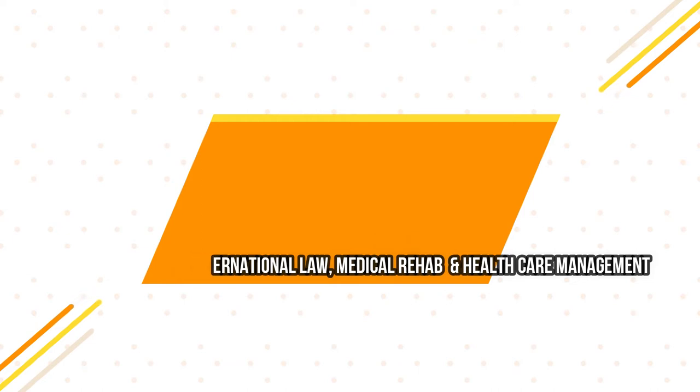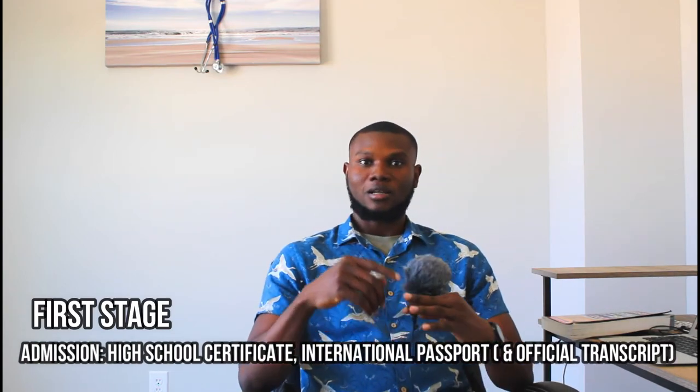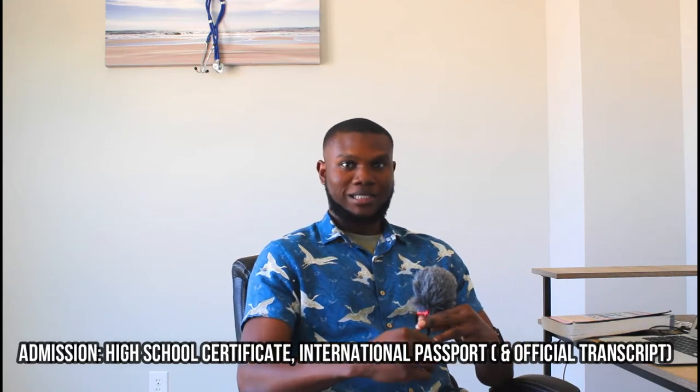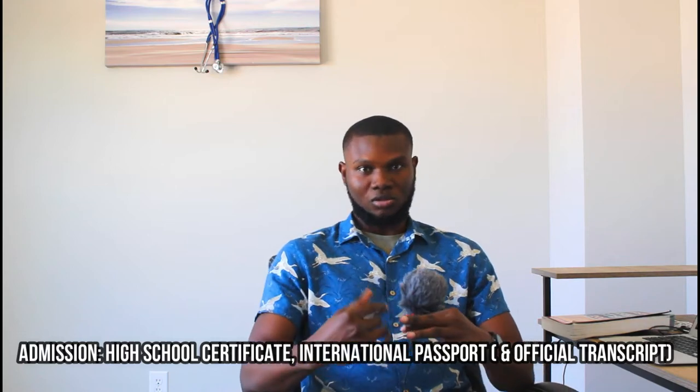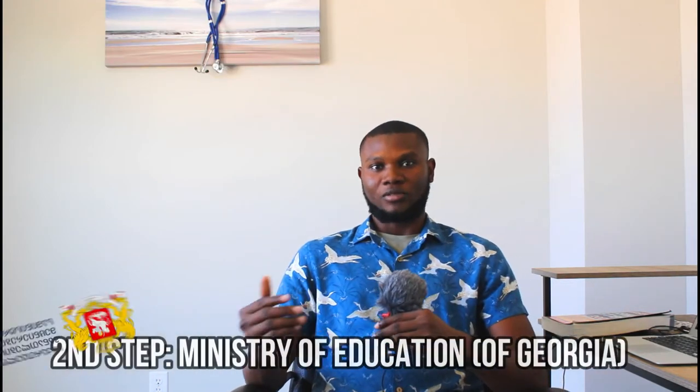I'm going to divide the process into three stages. The first stage is the admission stage. Documents required for admission are your high school certificates, your international passport, and if you're a transfer student, official transcripts from the university you're transferring from. Within one week, the admission should be ready. Once you get the admission, the next phase is processing at the Ministry of Education.